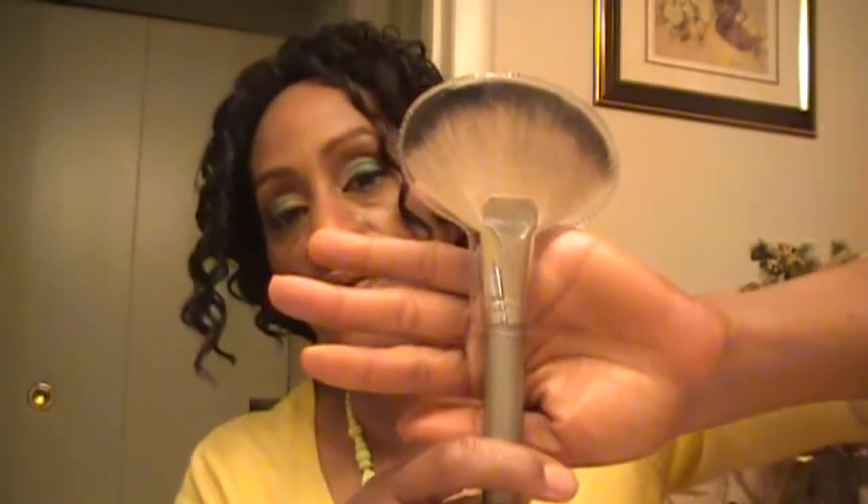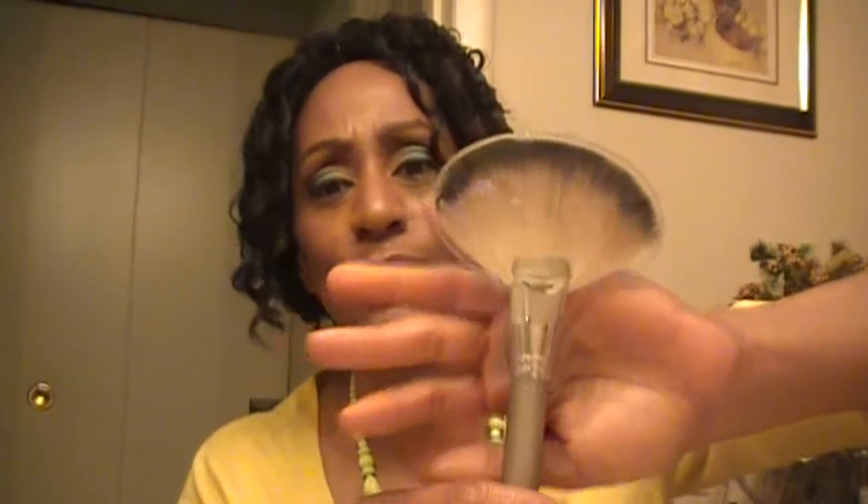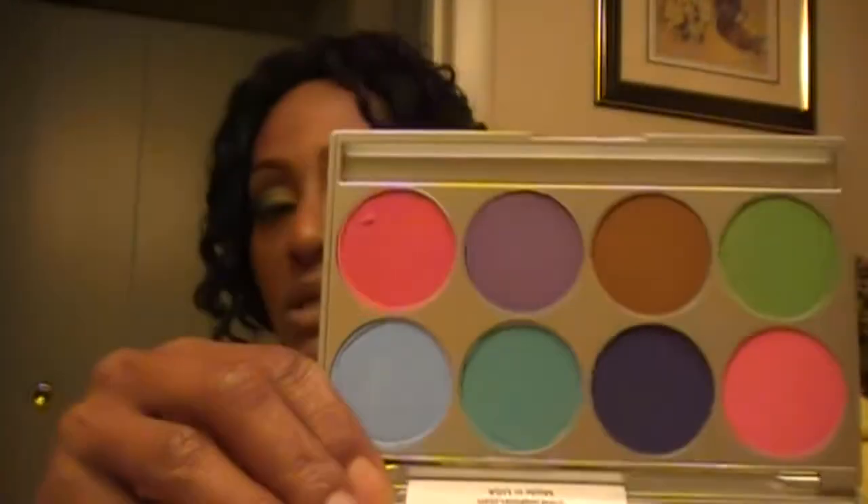This brush was $33, guys — super duper soft. I also picked up a fan brush because I needed one, and I got this fan brush from, I think it was Styles Company. And this brush was like $5.